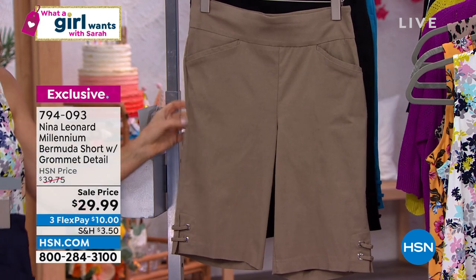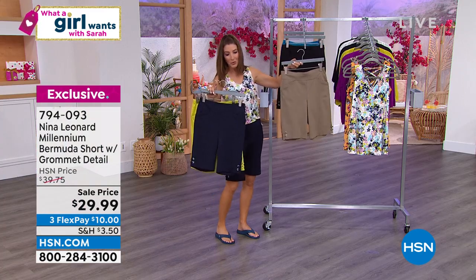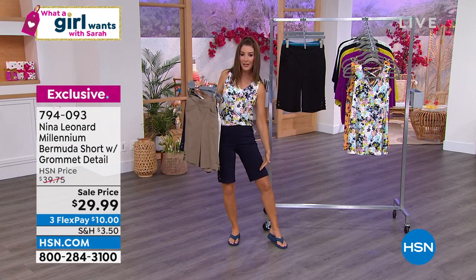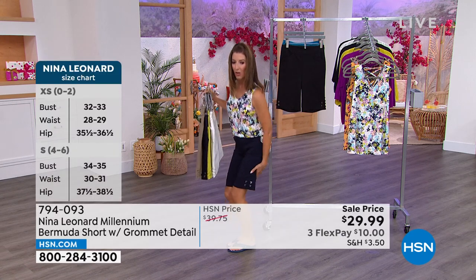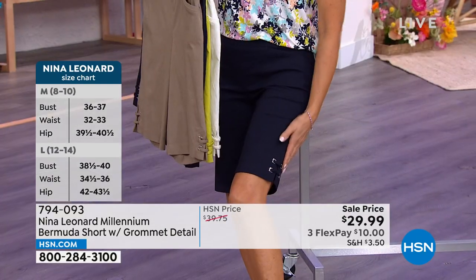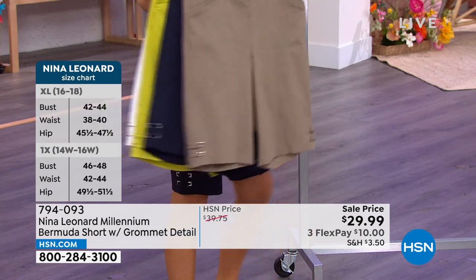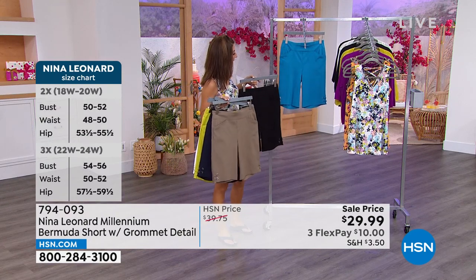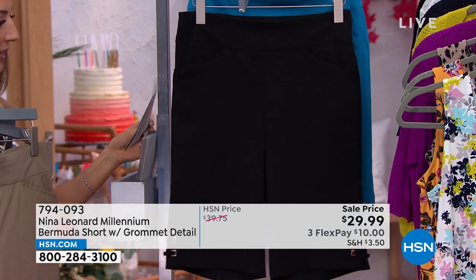The inseam is 11 inches, which gives full coverage all the way down to the top of the knee. Nothing is going to cut you off at a weird angle — not too short — so you get full coverage even when you sit down on a park bench, subway seat, or in your car when the seats get so hot in summer. No exposed skin. These are the things Nina Leonard thinks about.